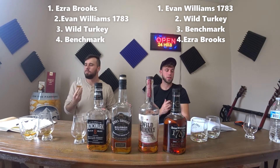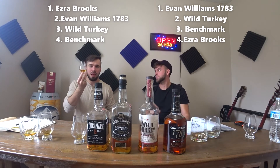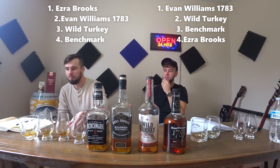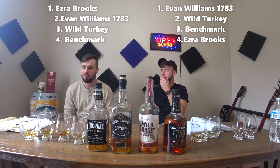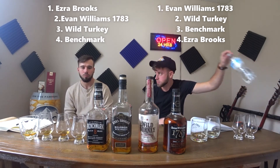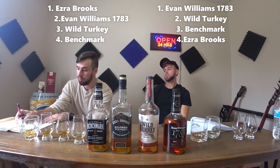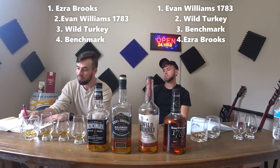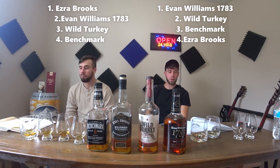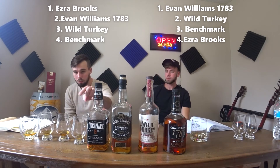I think that might be the order — turkey, Evan. This is the Evan Williams, my glass number two, Evan Williams 1783. Was that your first guess? No, I said Benchmark, but it's a little bit hotter than my number four, and this would be like the lowest proof. I'm going with Evan Williams on my number two, and I'm also going to raise the score to a 7.5. I originally had it at a 7.0, so I raised it up half a point. Evan Williams on number two. Ezra on number one. Let's go to glass three.